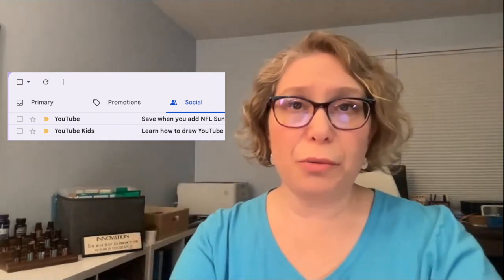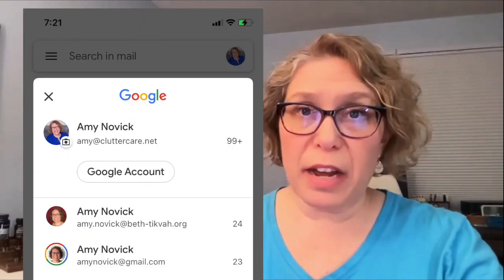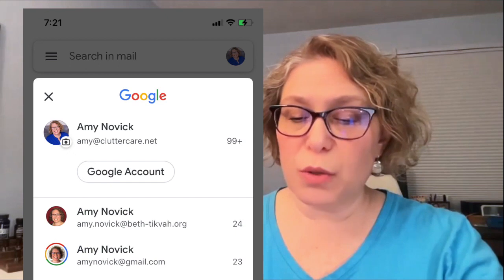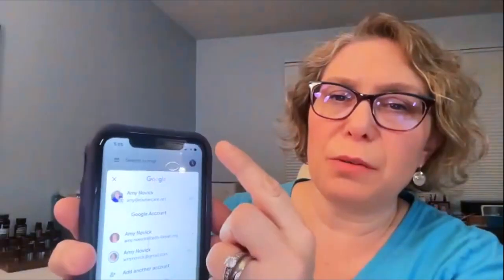There's also the app for your phone, which gives you a lot of the same features as Gmail on desktop — it looks and feels the same. If you have multiple Gmail addresses in that app, you can actually switch between accounts very easily. In the upper corner you can get to all of your accounts and just switch between them.